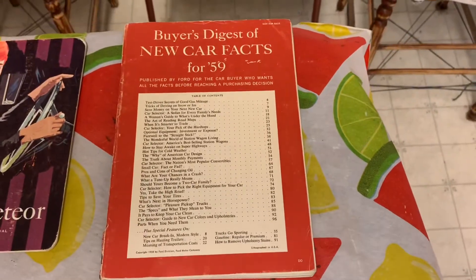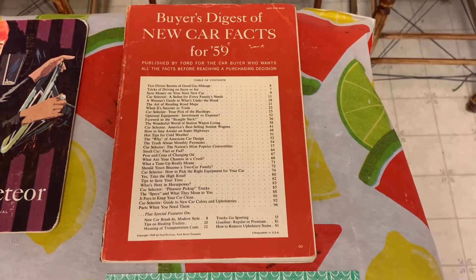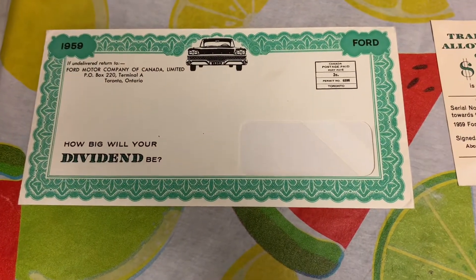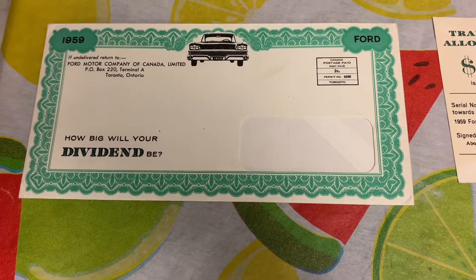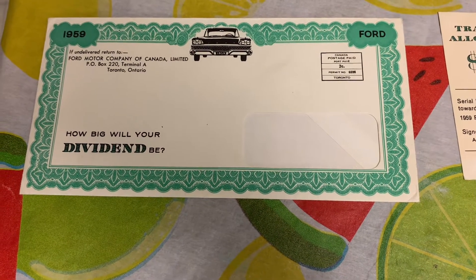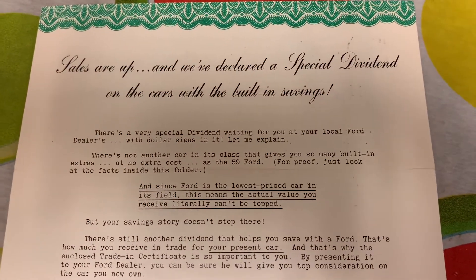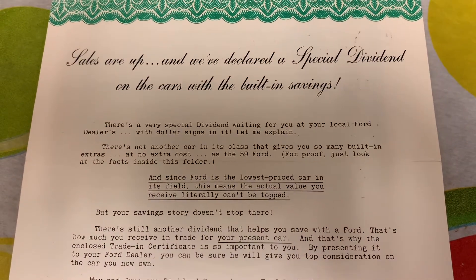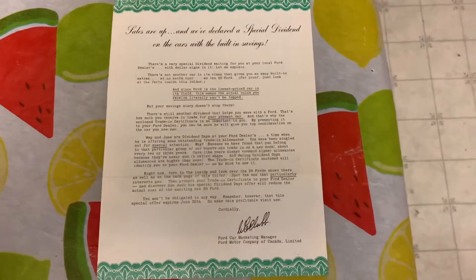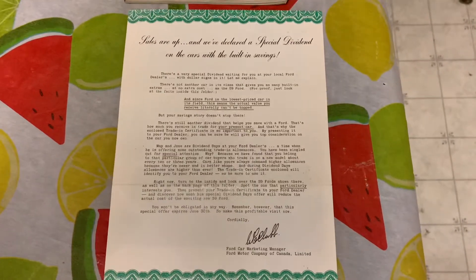Here we have the Buyer's Digest of New Car Facts for '59 Ford. And right here is a pretty neat thing — this was sent from the Ford Motor Company of Canada. This is the envelope it came in. It's a letter about how big your dividend will be. It says that sales are up and they've declared a special dividend on the cars with the built-in savings, sent out to individuals who had bought Fords in the past.